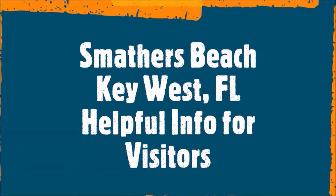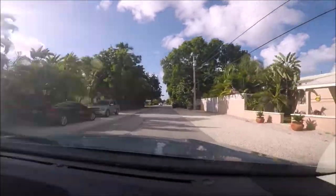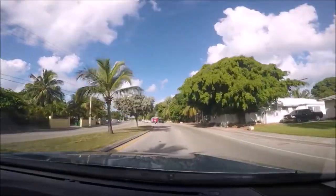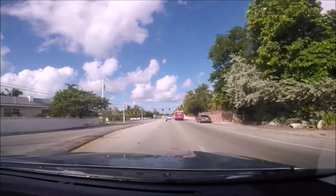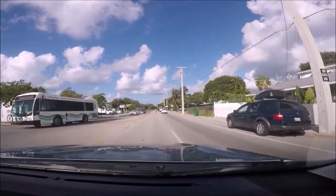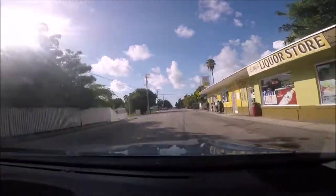Smathers Beach is located along the 1900 to 2600 blocks of South Roosevelt Boulevard, also known as State Road A1A, in Key West, Florida. The beach extends about two miles along the south side of the island on the Atlantic Ocean side, running parallel to A1A. The beach begins at mile marker zero at the beginning of A1A and is about a mile and a half from Mallory Square, so you could bike there in about 15 to 20 minutes.